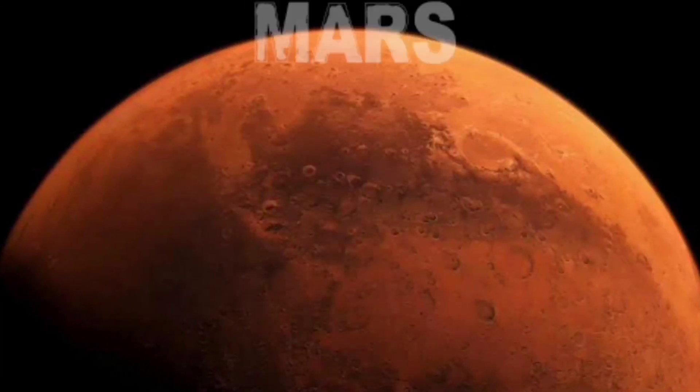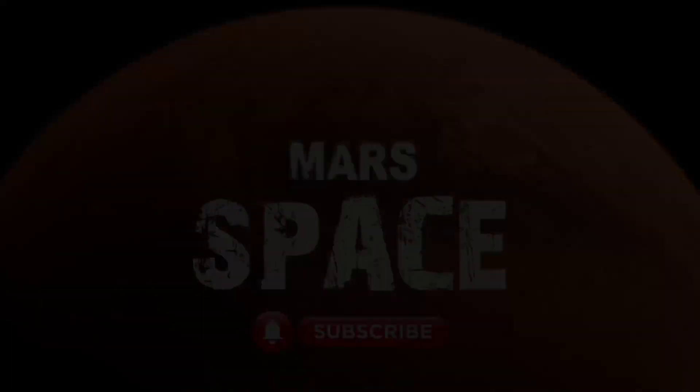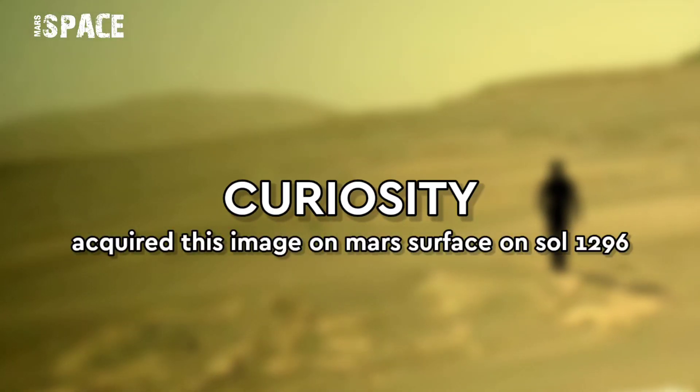Hi my dear friends, welcome back to our YouTube channel, Mars is best. If you are new, hit the bell icon with thumbs up and please watch till the end.